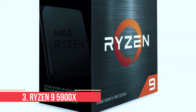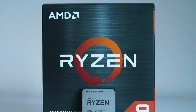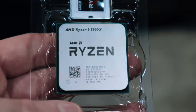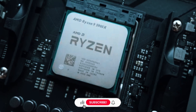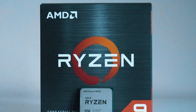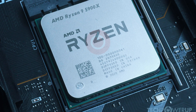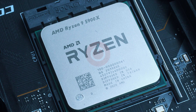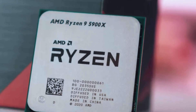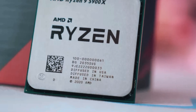Number 3: Ryzen 9 5900X. If you're looking for an AM4 CPU that can handle just about everything you throw at it, the Ryzen 9 5900X is hard to ignore. Built on the Zen 3 architecture, it offers 12 cores and 24 threads, with a base clock of 3.7GHz and a boost up to 4.8GHz. That kind of core count makes it one of the most versatile processors in the AM4 lineup, great for both serious multitasking and smooth gaming. It comes with 64MB of L3 cache and a TDP of 105W, which means you'll want to pair it with a decent aftermarket cooler. There's no stock cooler in the box, and under heavy load it tends to run hot, so good airflow is important.